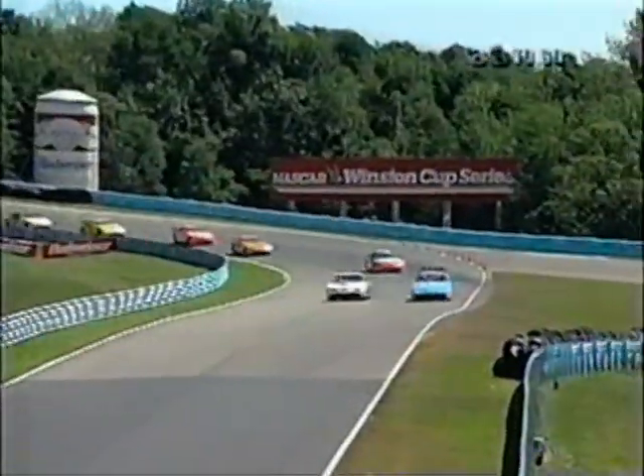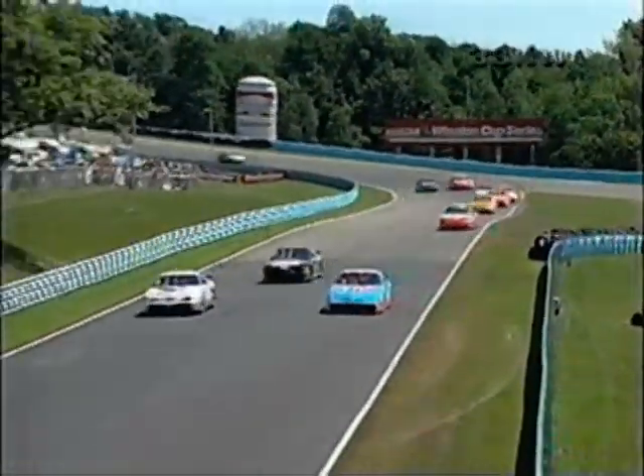Bob, this was a very quick caution, and I think NASCAR allowed all the cars to pit that wanted to, whether they were left out or not, during that.